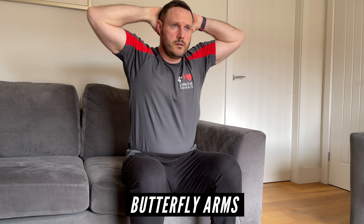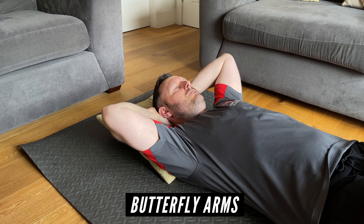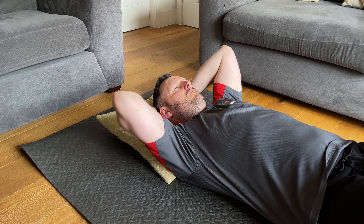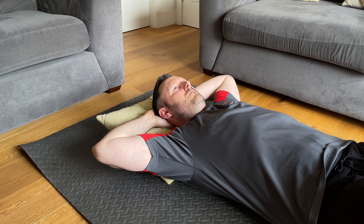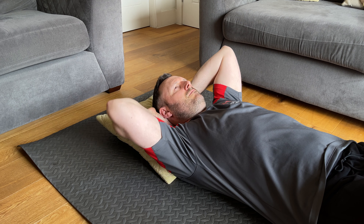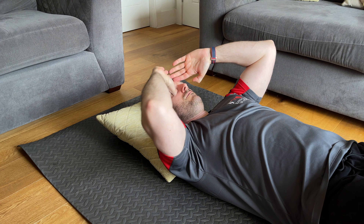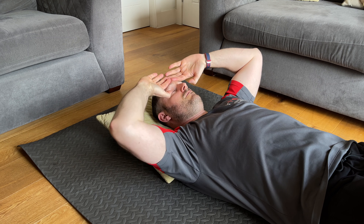Butterfly arms can be done seated or lying down, as I'm showing here, which could be in bed. Place the palms of the hands behind the head and gently let the elbows drop down until you feel some discomfort. Hold it there for a few seconds, then bring it back up and start again until you've repeated the movement ten times. If placing the hands behind the head is too painful or restrictive, start by placing the fingertips on the forehead and adopt the same movement.